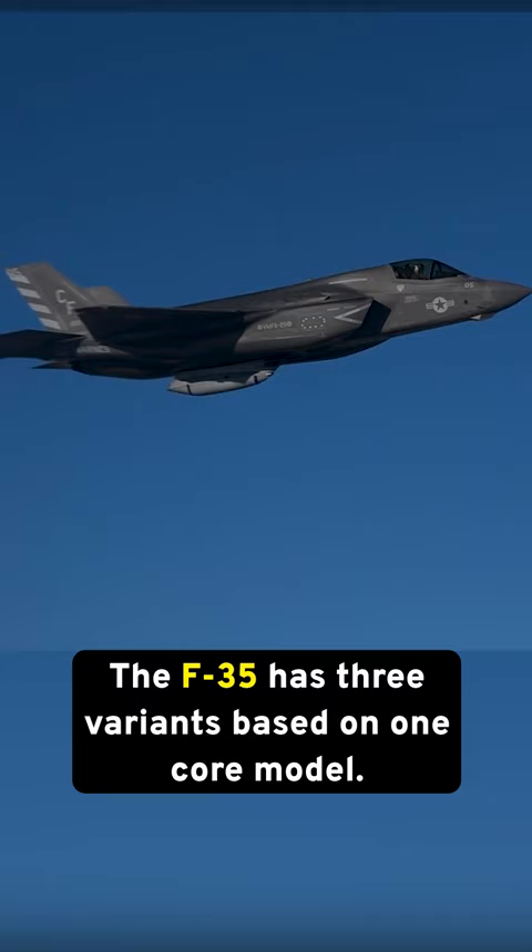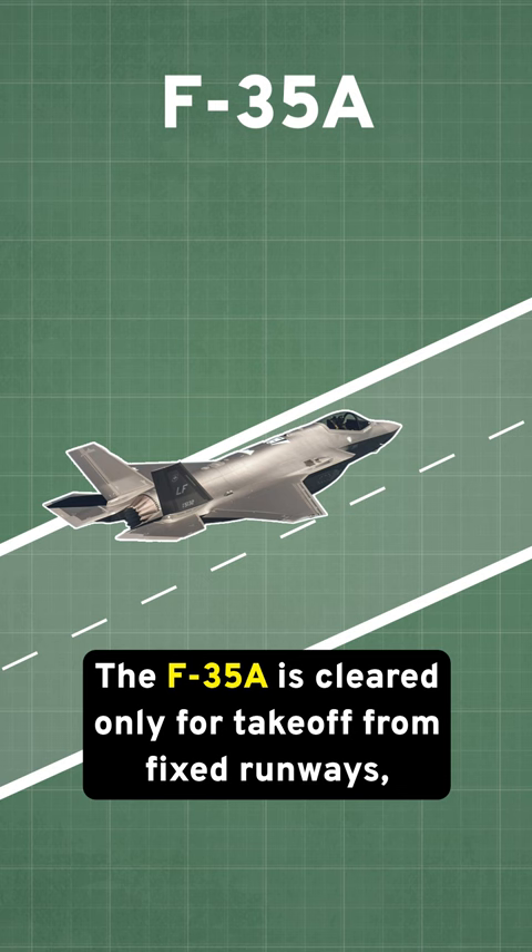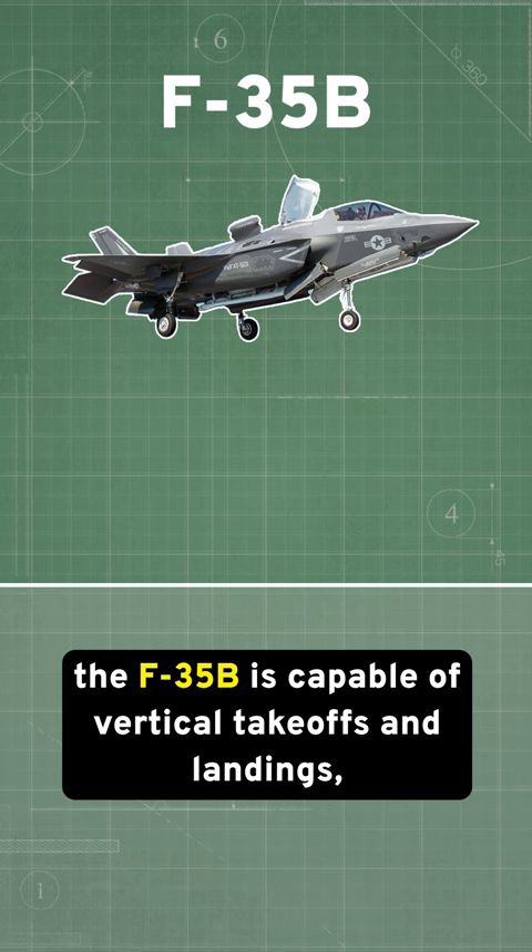The F-35 has three variants based on one core model. The F-35A is cleared only for takeoff from fixed runways, the F-35B is capable of vertical takeoffs and landings, and the F-35C is able to launch and recover from aircraft carriers.